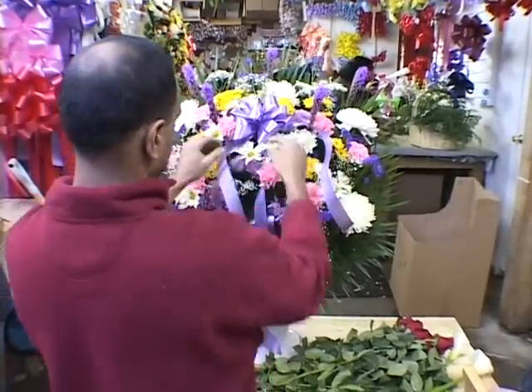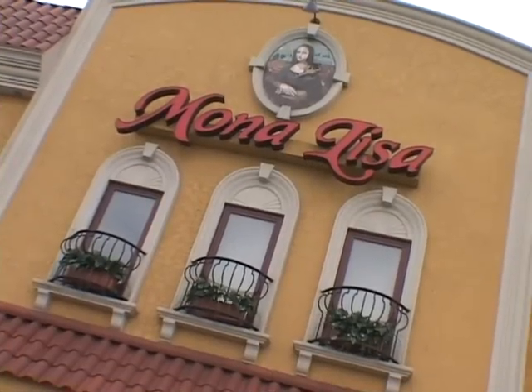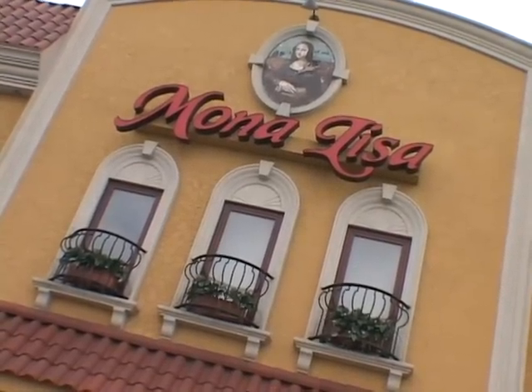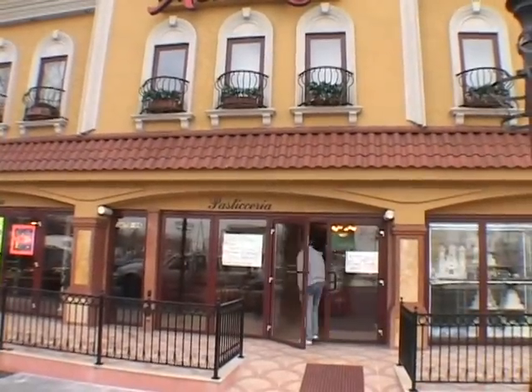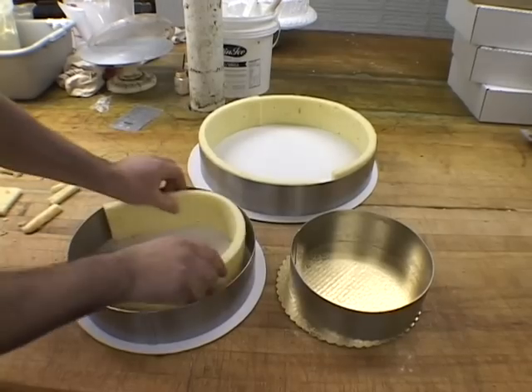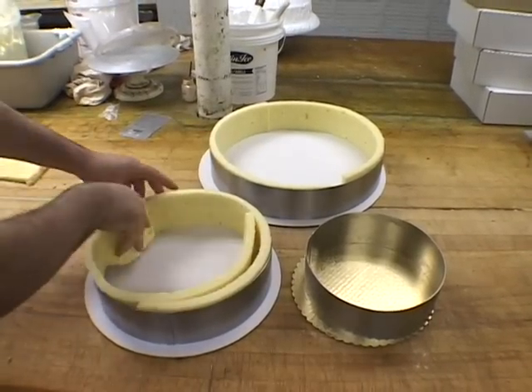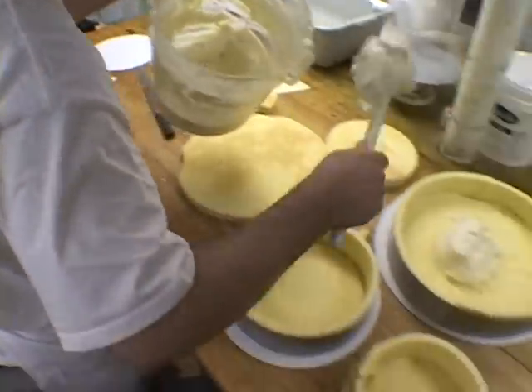But no matter what you choose, we're sure it will be beautiful. When it comes to confections, they take the cake at the Mona Lisa Bakery in Brooklyn, USA. We went behind the scenes of this confectioner's dream to see the construction of our cannoli cake. First, Charlie prepped the layers — cake on the outside, cannoli cream on the inside.